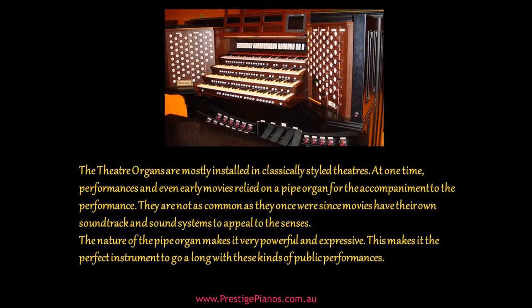Theater organs are mostly installed in classically styled theaters. At one time, performances and even early movies relied on a pipe organ for the accompaniment to the performance. They are not as common as they once were since movies have their own soundtrack and sound systems to appeal to the senses.